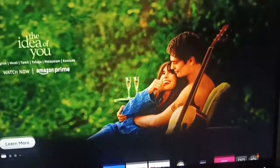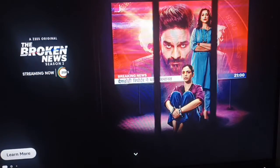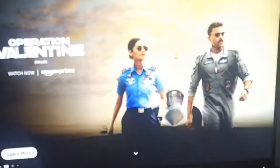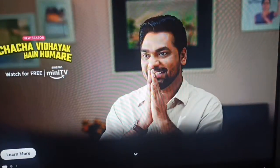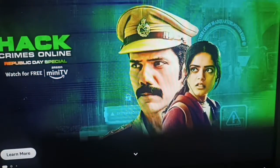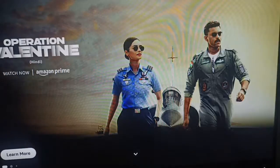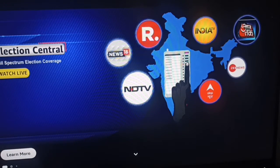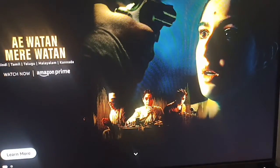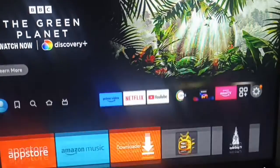Hi guys, welcome back to our YouTube channel. In this video we will see that your Amazon Alexa is not working on your Fire Stick. If your Alexa is not working, you are not alone — many users are having this type of issue, and in this video we will find some relevant ways to resolve it.